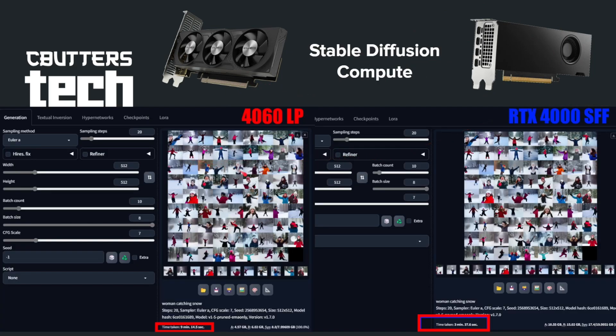The first thing I did to test these was run them through Stable Diffusion — a great compute task. The 4060 LP running the exact same seed configuration took 9 minutes and 14.5 seconds, where the RTX 4000 SFF with its larger memory was able to do the same work in only 3 minutes and 37 seconds. It was basically doing things in almost a third of the time.